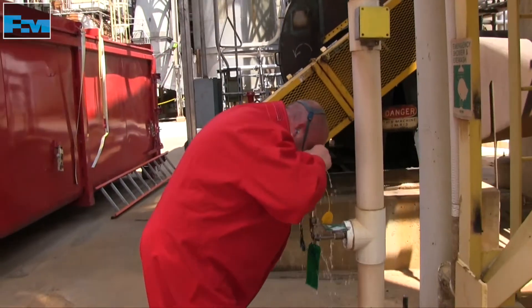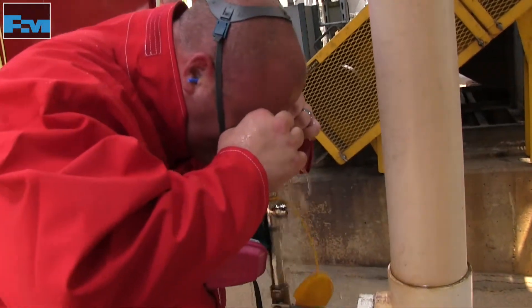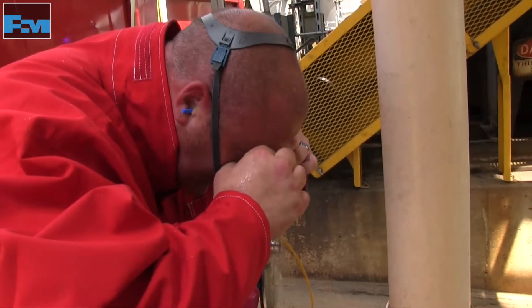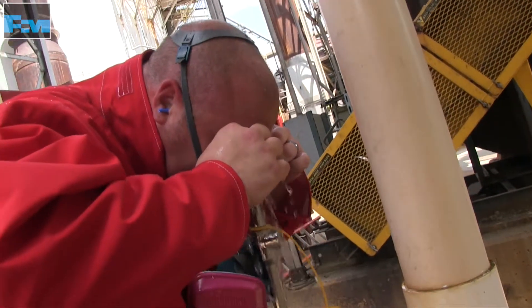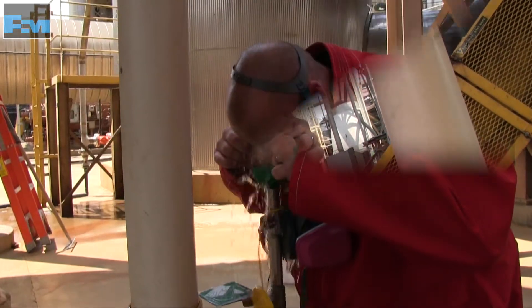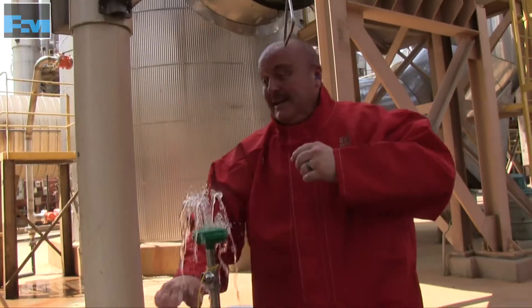In case of skin or eye contact, immediately flush skin or eyes with plenty of water for at least 15 minutes. Cold water may be used. Even if you only suspect contact with caustic has occurred, treat the potentially exposed area as if it is an actual exposure.